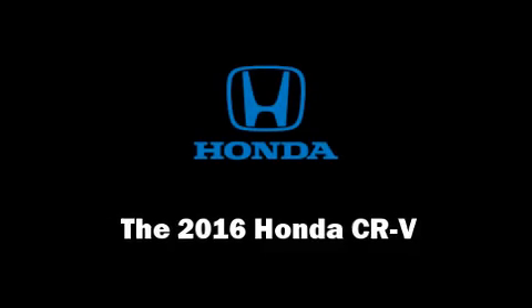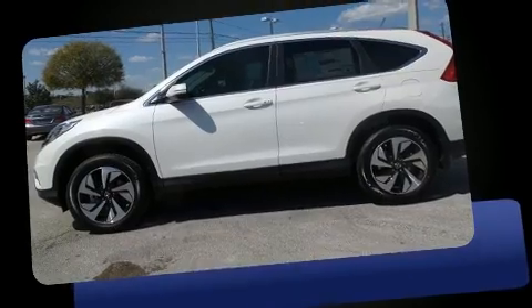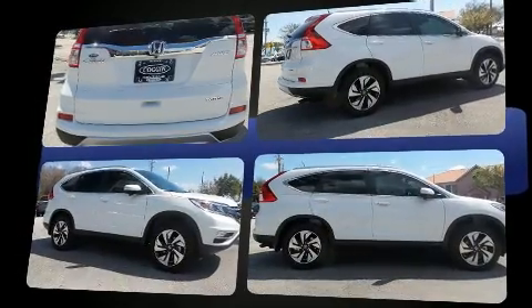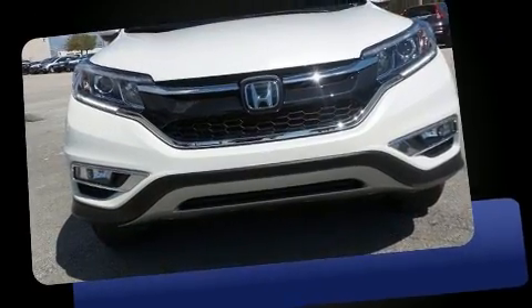Treat yourself to a test drive in the 2016 Honda CRV. Under the hood you'll find a four-cylinder engine with more than 170 horsepower, and for added security, dynamic stability control supplements the drivetrain. Top features include front bucket seats.